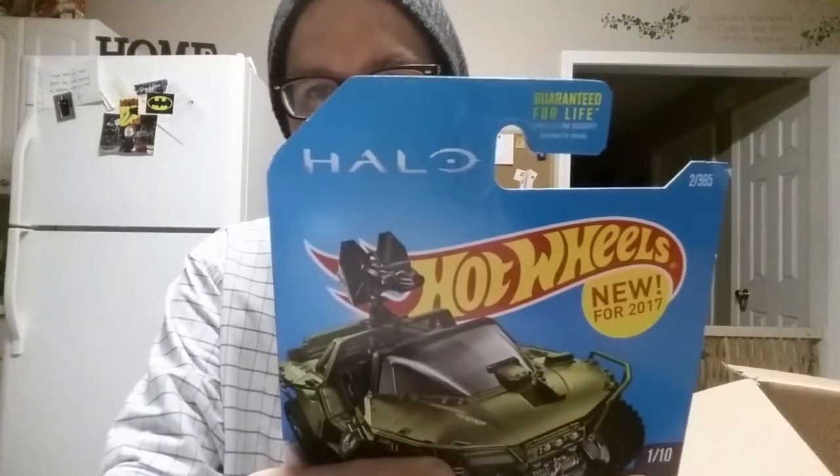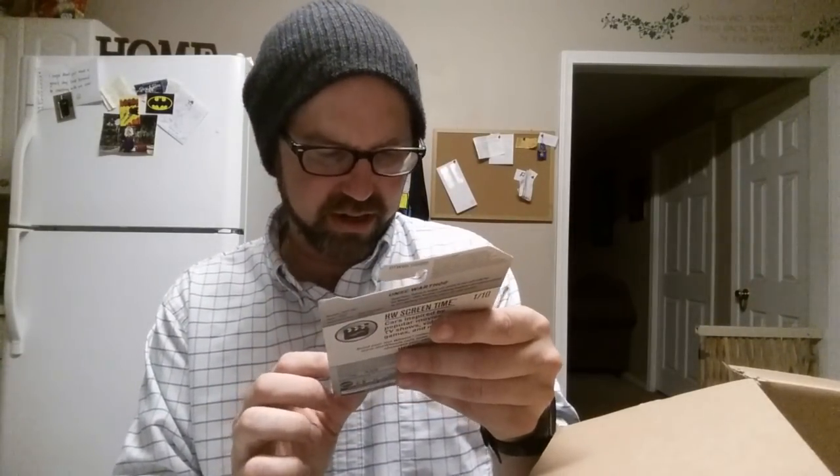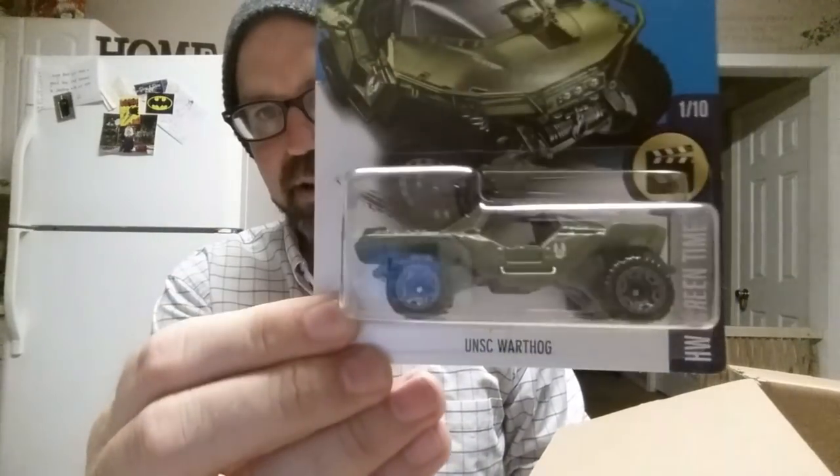Another knickknack, patty whack, give a dog a bone. What we got here? Hot Wheels — it is Halo Edition. We've got the HW Screen Time. I'm assuming that's Halo Wars Screen Time. UNSC Warthog. That's cool. I appreciate that.